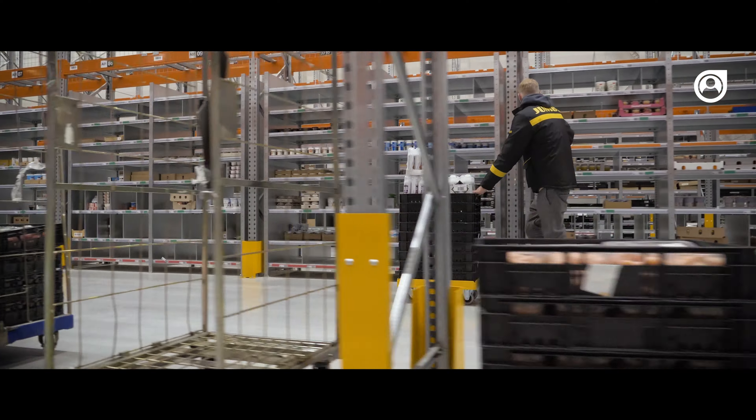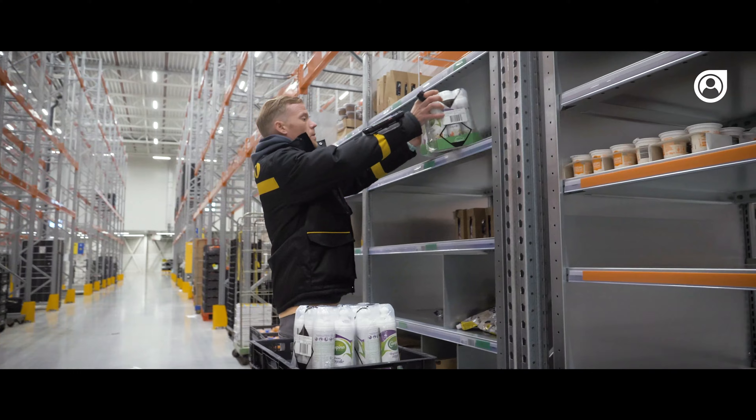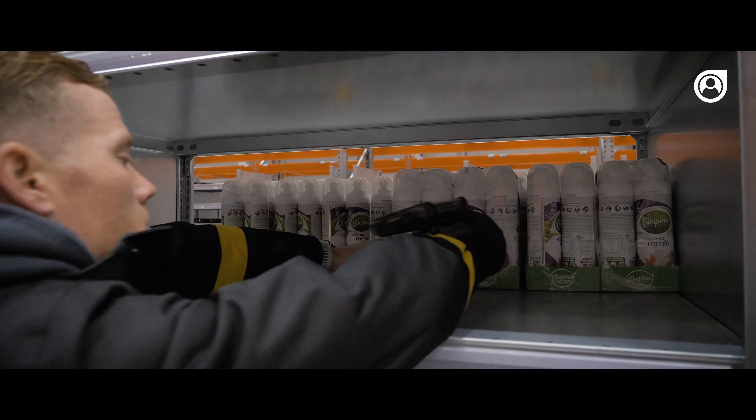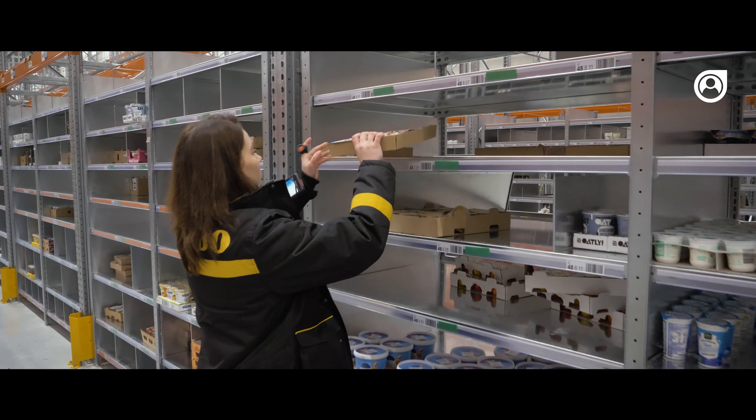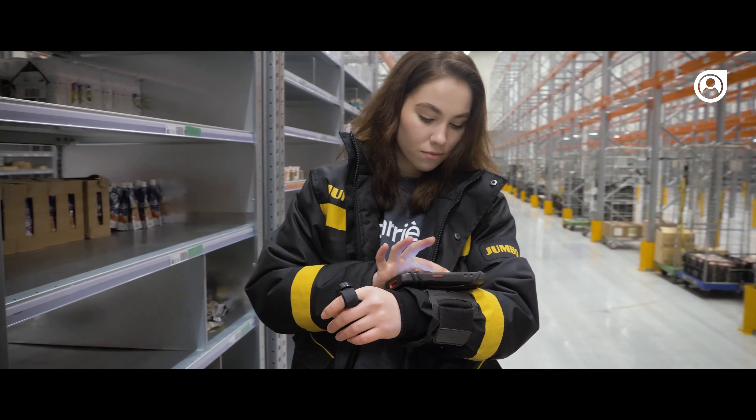Back to work. You can only pick orders when the shelves are filled. Did you know that you walk 10 kilometers at Yumbo during every shift? Working at Yumbo is great for your salary and your health.